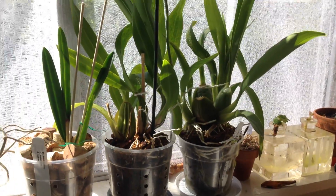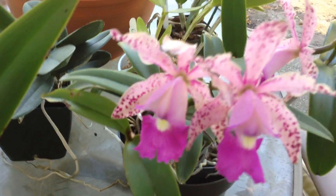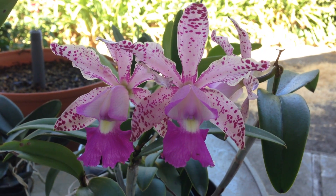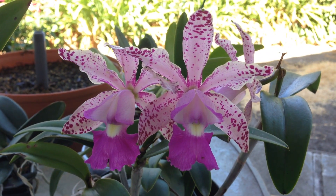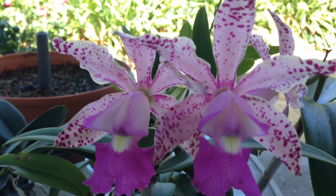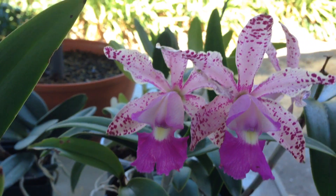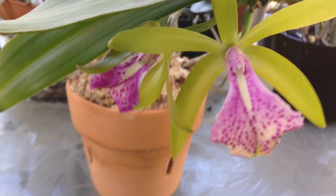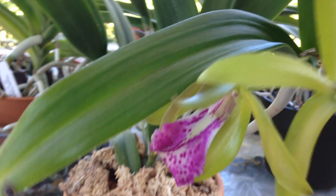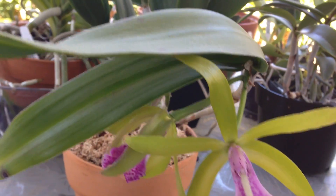I still have a few oncidiums sitting here. This is one I haven't shown you guys yet — this is Ecclandii by Brabantia, and it is awesome. It smells so good, really really fragrant. And then this one here is BC Binosa, and this flower down here is taking its sweet, sweet time to open. This one's also fragrant.